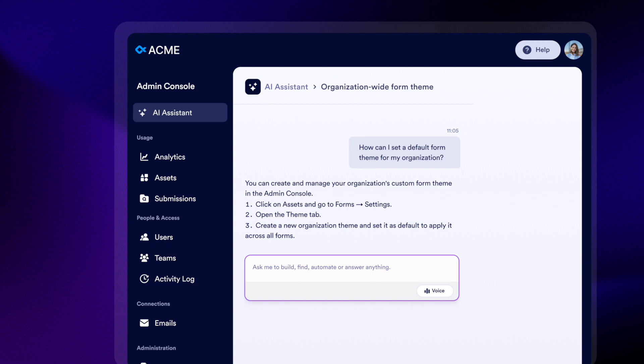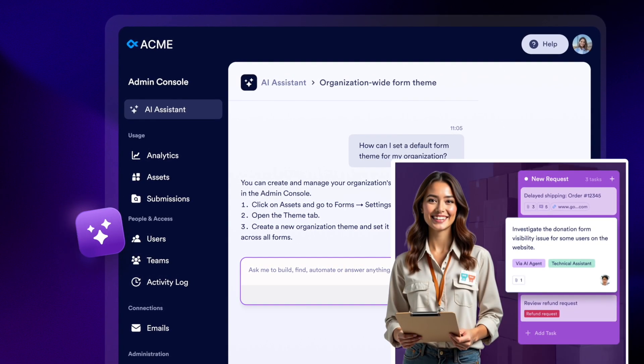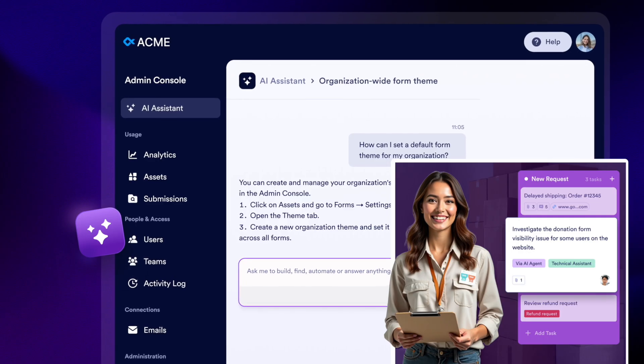View analytics across assets, create custom dashboards, and unify branding with a click. Plus, an embedded AI assistant for anything you need.